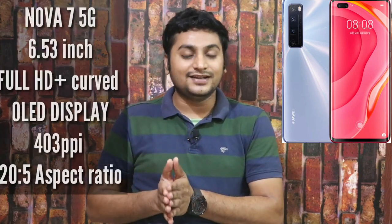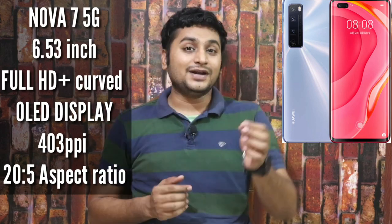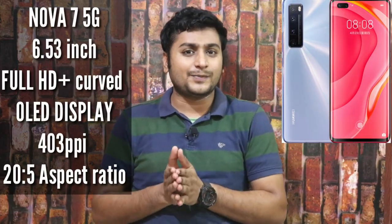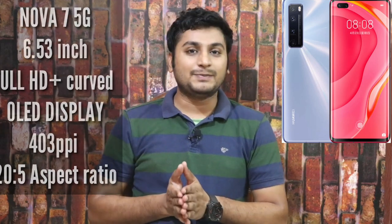The Nova 7 Pro has an OLED display with a screen size of 6.53 inches — slightly smaller. It has a single punch-hole display with a curved side, and a 20:9 aspect ratio. The screen-to-body ratio is 86%, but the pixel density is 403 ppi, giving you a sharp display.